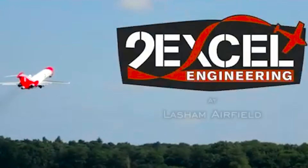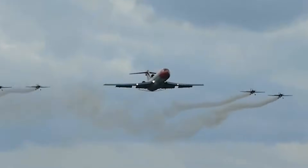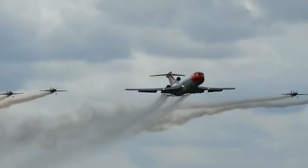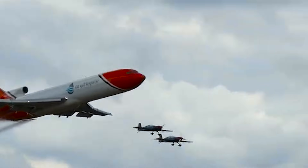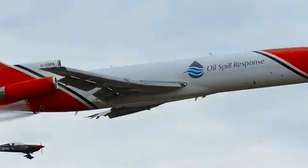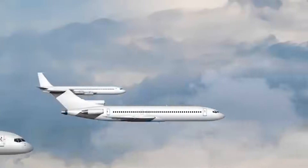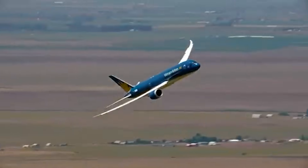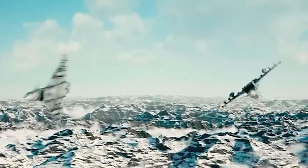Two further fairings are also shown below the rear fuselage. 2XL has stated that Excalibur is planned to have a maximum payload capacity of 16 tons and will operate at an altitude of 42,000 feet at speeds as high as Mach 0.86. The aircraft has a maximum range of 3,900 nautical miles and an endurance of 8 hours. Excalibur, once a commercial Boeing 757, has been repurposed as an experimental platform for testing cutting-edge technologies that will eventually be integrated into the UK's Future Combat Air System (FCAS).